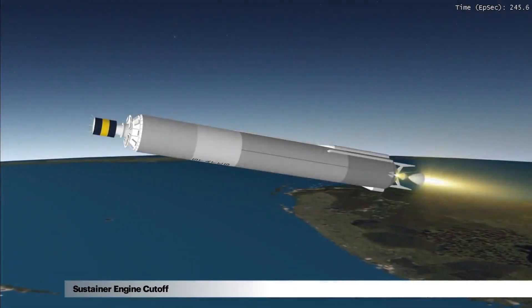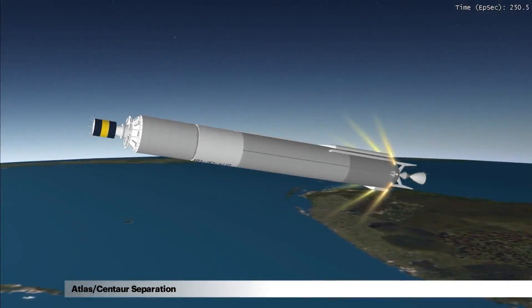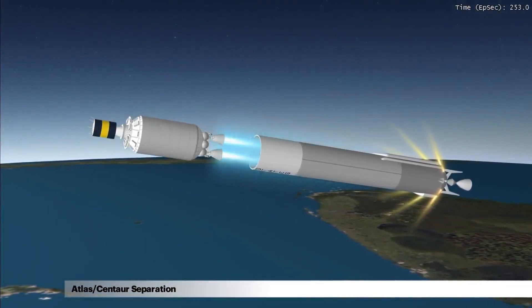Sustainer engine cutoff occurs 4 minutes, 10 seconds into flight, immediately followed by Atlas-Centaur separation.